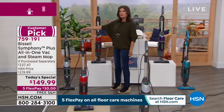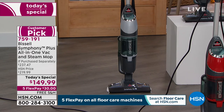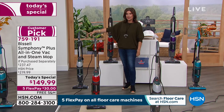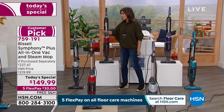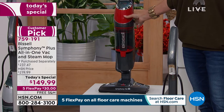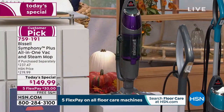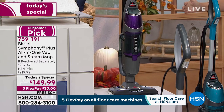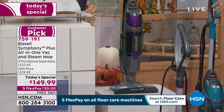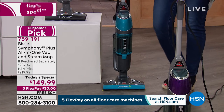We have a couple of colors exclusive to us. The Titanium is beautiful and gorgeous - we lost quantity earlier but were able to get a few hundred more. The red is in danger of selling out with 760 remaining - it's a lipstick red, super fun. We also have it in purple and turquoise blue. Jenny Bond is joining us with the Symphony.